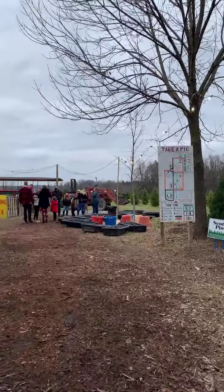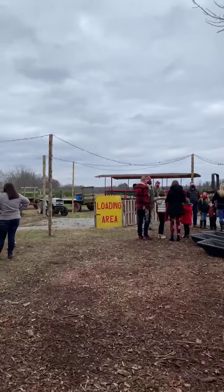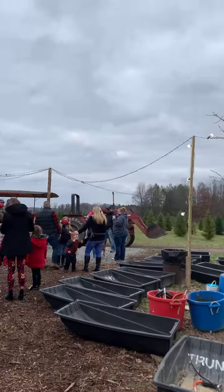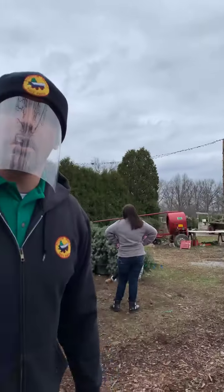If you come over here you'll see our wagon — they're cleaning it right now to make sure it's nice and safe — and they're going to load up families and then take them right out too. So this is the start of your adventure. Let me show you where we finish off now too.